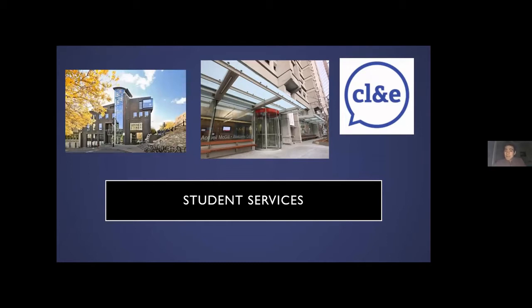We have the Campus Life and Engagement office here. If you choose to live in residence in your first year, Campus Life and Engagement will be in charge of hiring what we call floor fellows — basically RAs or Dons — to help you if you're having an issue adjusting to living on your own. They're also in charge of sorting students into residence, and in the unlikely event that you'd like to switch residences, they can help you with that as well.